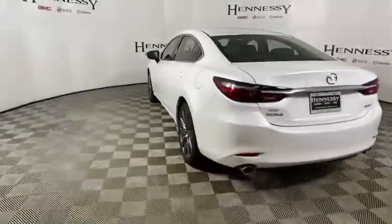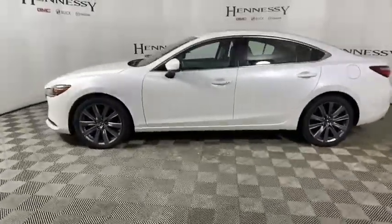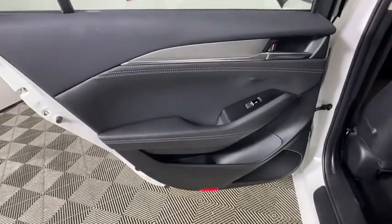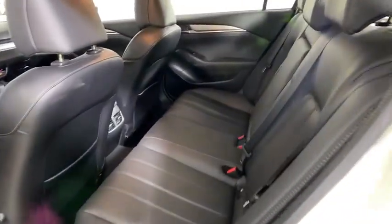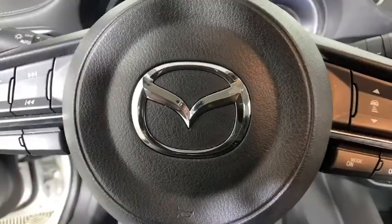This vehicle has less than 20,000 miles. Here are some of this vehicle's great options: traction control, dual airbags, one owner, alloy wheels, power steering, four-wheel disc brakes, center armrest, trip computer, rear window defroster.